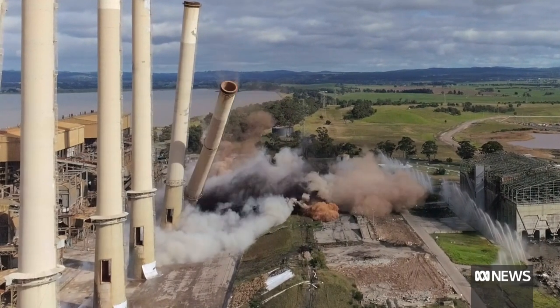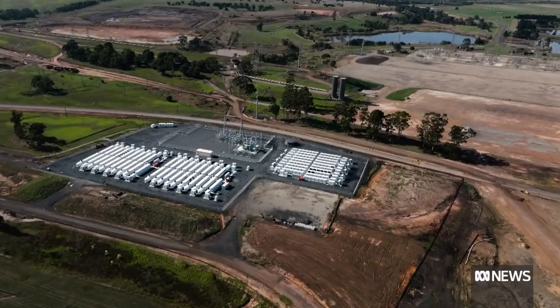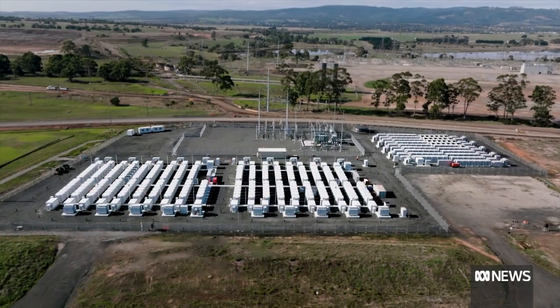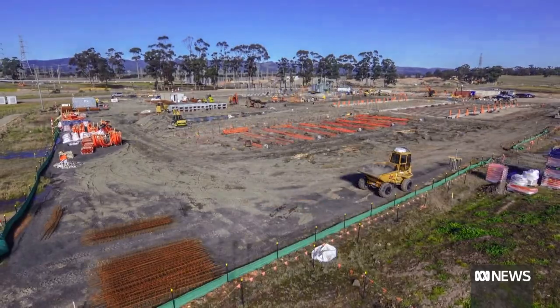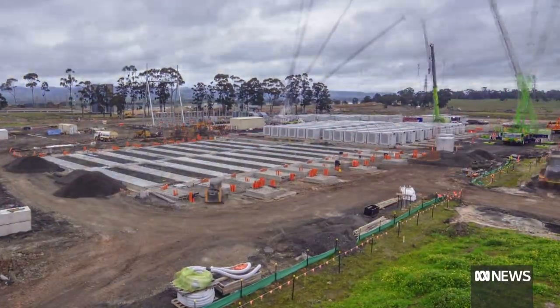At Hazelwood in Victoria's La Trobe Valley, it's out with the old and in with the new. A 150 megawatt battery built in the shadow of a coal-fired power station. The commissioning of this battery represents a key milestone in this journey and marks an important step in the transition of the La Trobe Valley from a thermal energy power to a clean energy power provider.